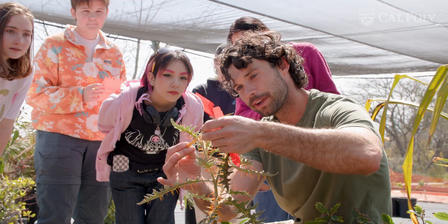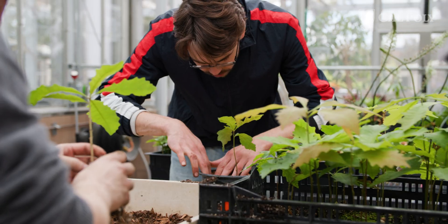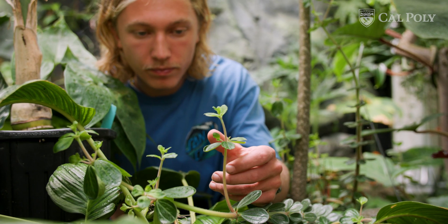Spaces like this, dedicated towards research projects at Cal Poly, are important because they allow students access to the space, equipment, and environment they need to ask and answer certain questions, and this space allows for that to happen.